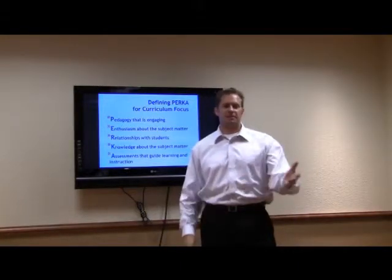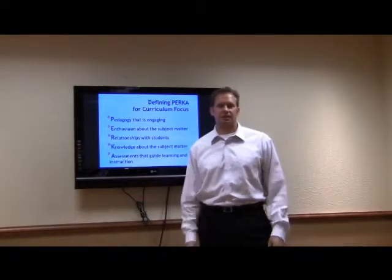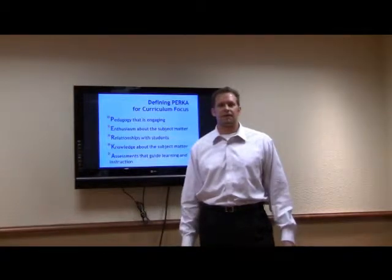Hi, I'm Doug Grove. I'm one of the authors of Multi-Dimensional Education: Common Sense Approach to Data-Driven Thinking.